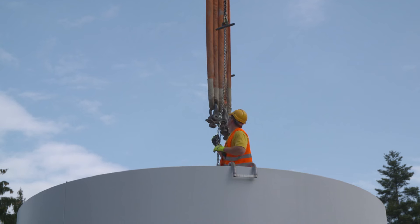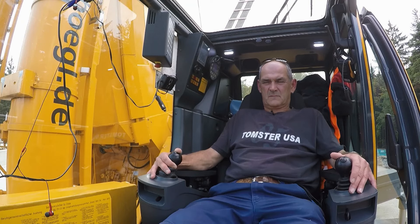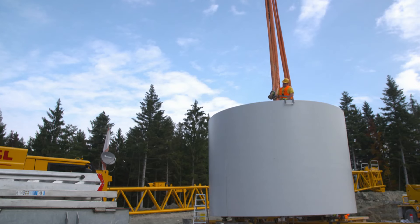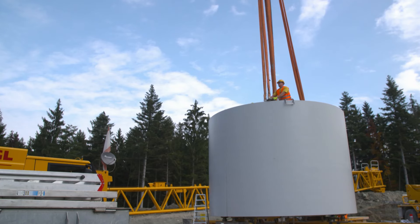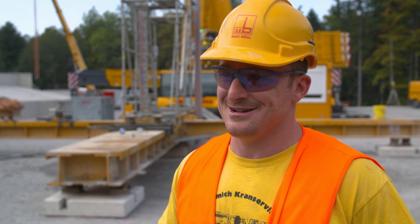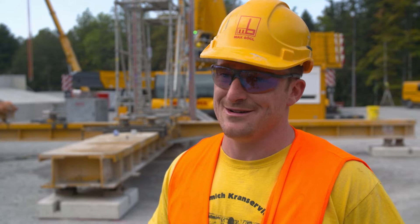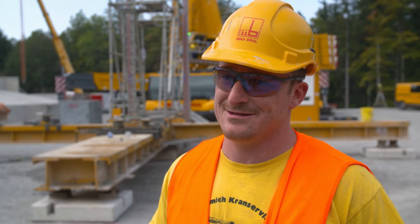Cranes are specialists for lifting and lowering huge loads. The crane operator often works blind. The rule is, listen rather than look. He's not allowed to do anything without a command. Everything has to be done on command.